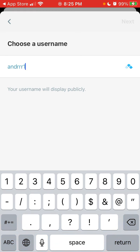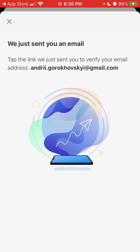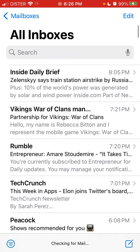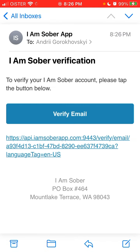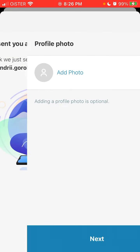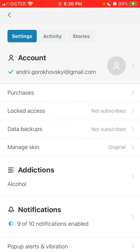We create a test account with a username and password. An email is sent, and you go and tap to verify your email.